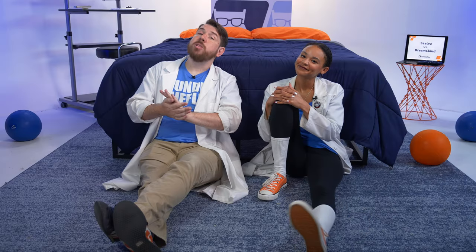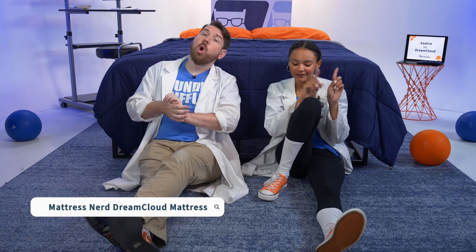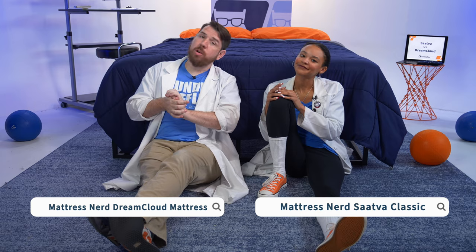Underneath Saatva's wrapped coils are the traditional, durable, and supportive innerspring coils. To see the construction of either of these mattresses in depth, Google Mattress Nerd DreamCloud mattress or Mattress Nerd Saatva Classic for our in-depth written reviews.